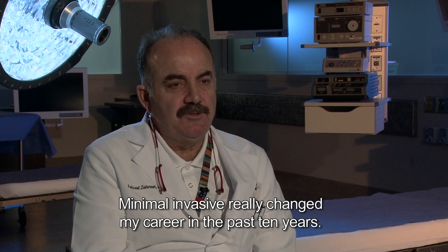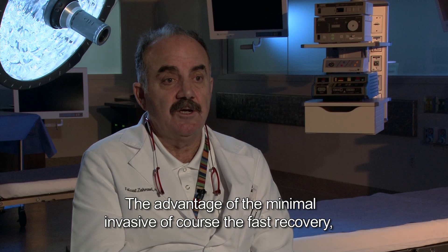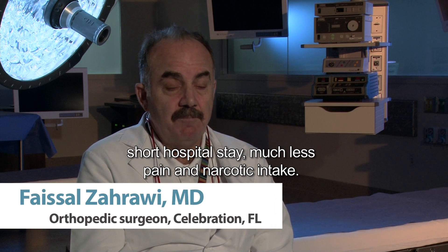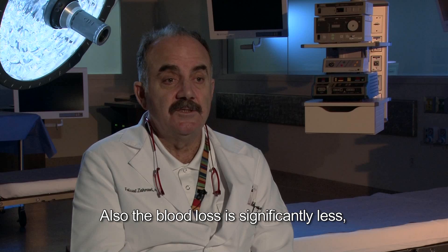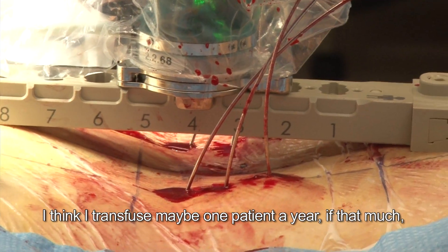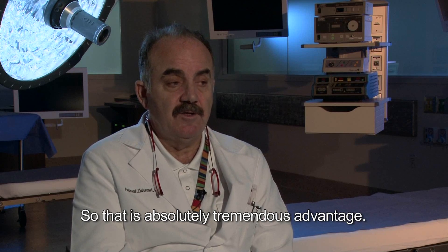Minimally invasive really changed my career in the past 10 years. The advantages of minimally invasive are, of course, fast recovery, short hospital stay, much less pain and narcotic intake. Also, the blood loss is significantly less — I think I transfused maybe one patient a year with all the fusions I do all year. So that is absolutely a tremendous advantage.